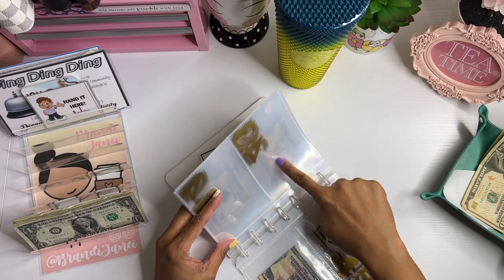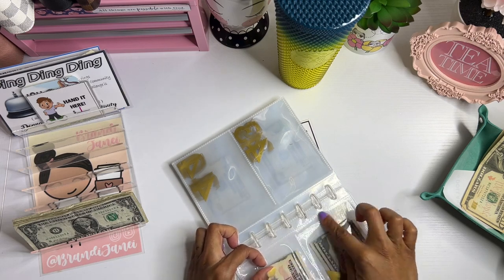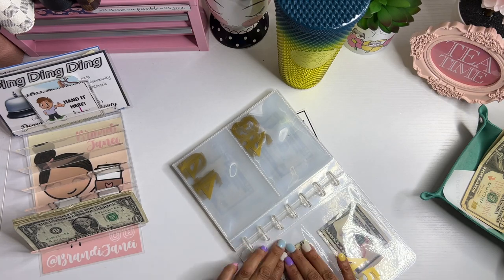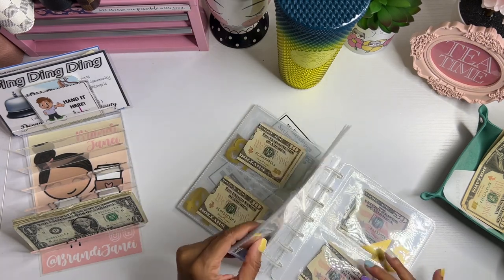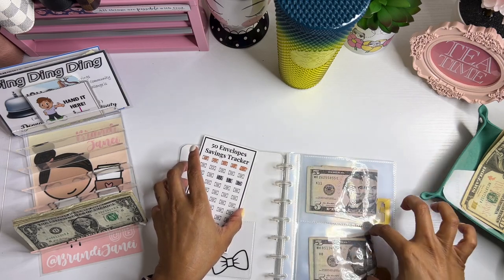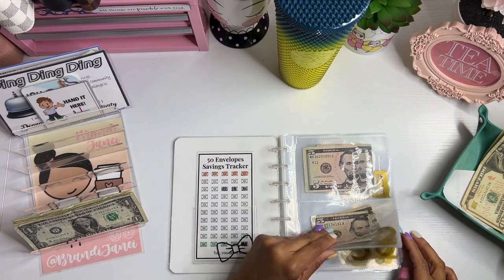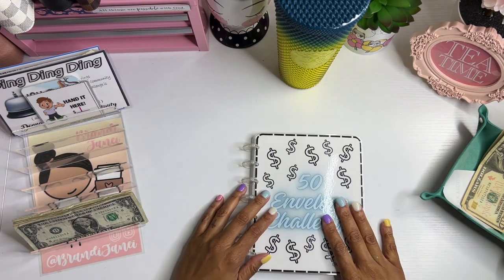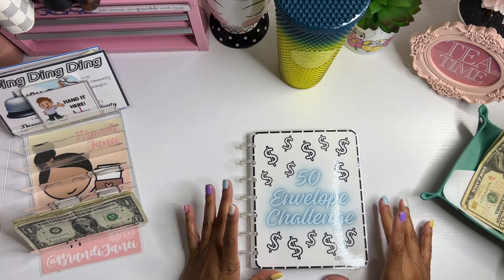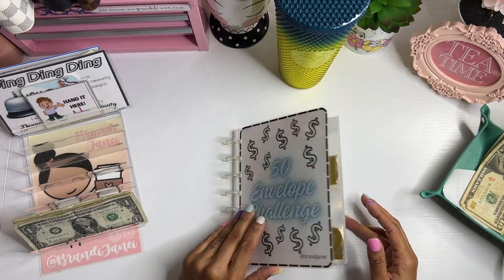I was selling this in my Etsy shop but the company that I was purchasing the pockets from doesn't carry them anymore, so I'm gonna have to see if I can get more of those pockets to make more. I'm thinking about just switching it to a 52-week tracker because I do have some of these pockets that have four squares. These are currently sold out — if I'm able to get my hands on more I will relist this, and if not then I'll change it to a 52-week challenge.